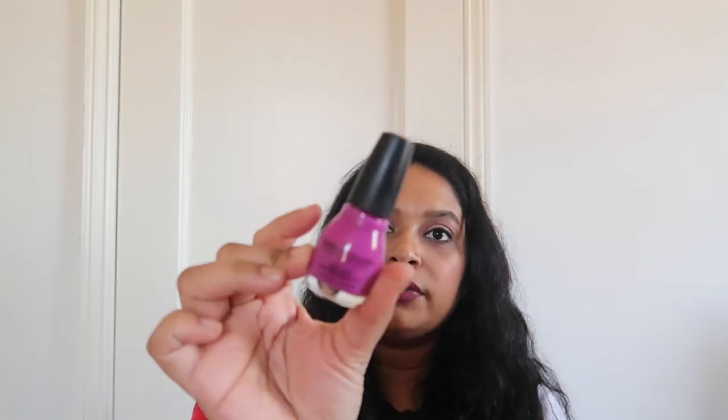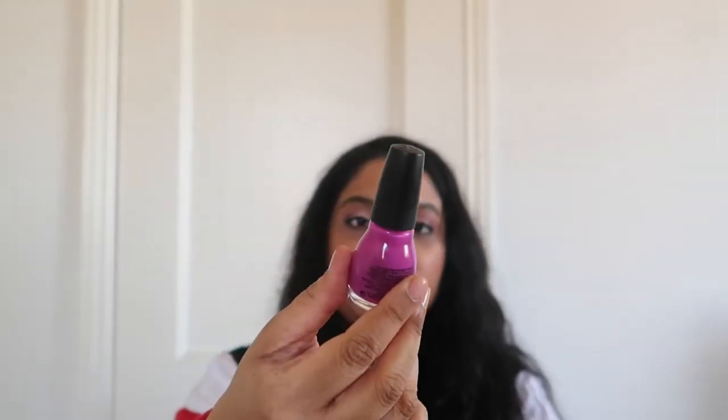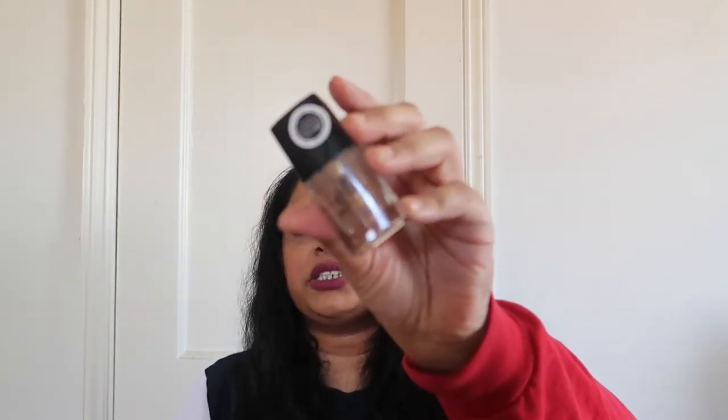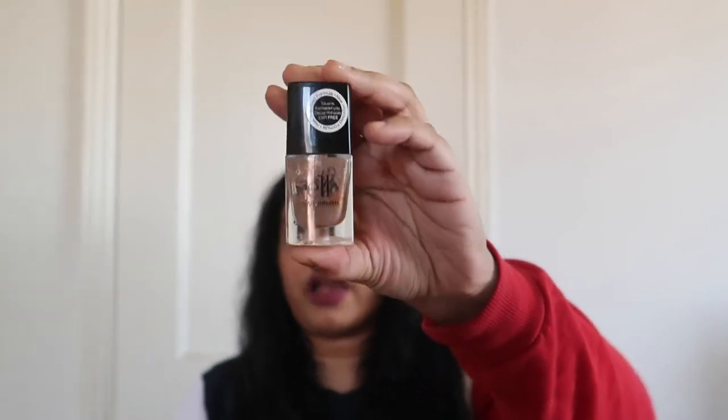Another Sinful Colors polish in the shade Dream On — it's a really nice purple for summer and spring, but I've been wearing more pastel nail polishes lately so I'm not going to get much use of it. I'll give it to someone who'd enjoy it. Then my elf nail polish in the shade Glamour Girl — I don't think elf makes nail polishes anymore. This one's dried out so it's going in the trash.